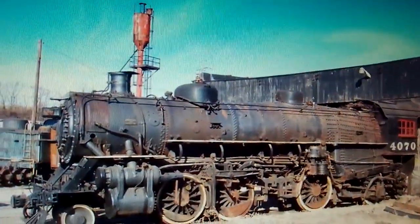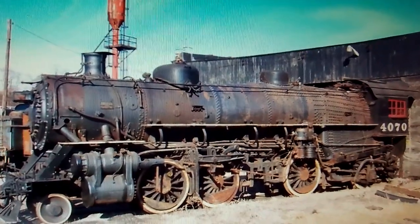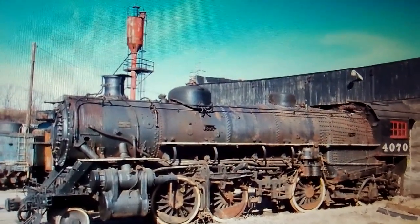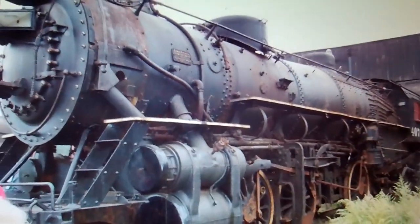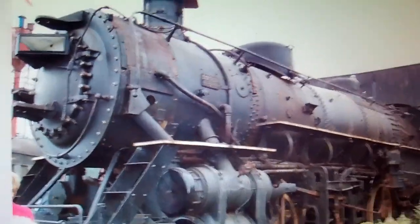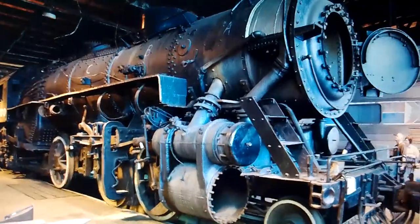However, in the 1990s, 4070 was retired after mechanical issues were discovered and remained in storage at the former Baltimore and Ohio roundhouse in Cleveland, Ohio. It's currently undergoing a second restoration by the Midwest Railway Preservation Society, but it will take a long time before the locomotive is ready to run again.